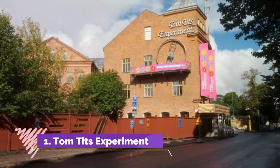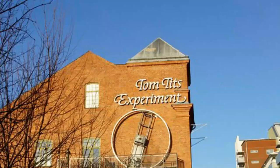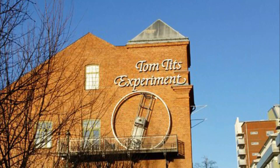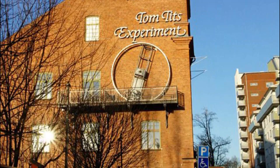Number 1: Tom Tits Experiment. This creative science center and amusement park is in a grand 19th century factory building and bursts with wacky activities and experiments for kids. There's a world of things to do inside, whether you're making soap bubbles, playing with illusions, riding in a gyroscope, experimenting with colors, solving a mirror maze, or operating an elevator with your own body weight. There's also a slide that spirals from the fourth floor to the ground.